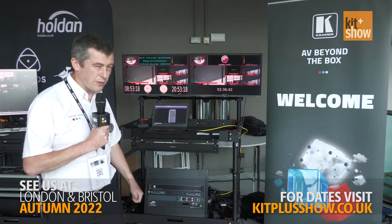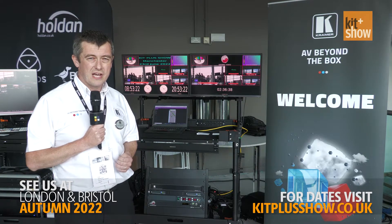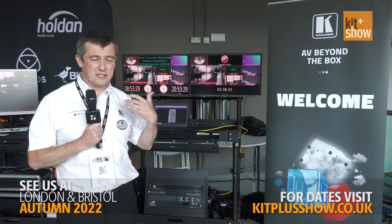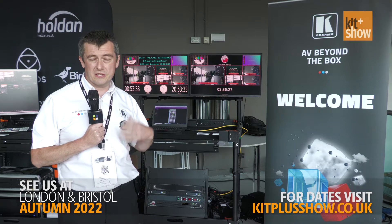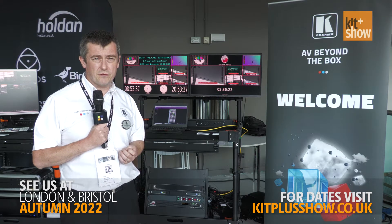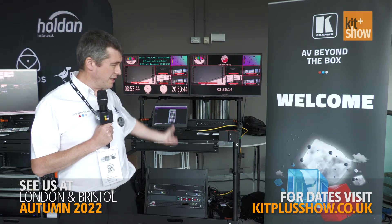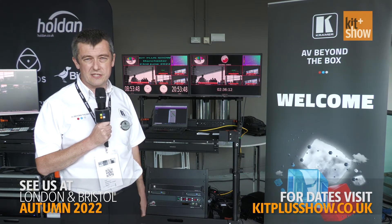Down at the bottom of the rack we've got the SMP-XX modular multi-view range. This can be used for a variety of different formats. Here we've got it in the SDI configuration to take formats from 3G SDI, 12G SDI and so on. But similarly the same frame can be used to take HDMI input formats or even composite video. It spits out two 4K outputs going into the dual screen that you see here, and that's 4K at 60 frames.